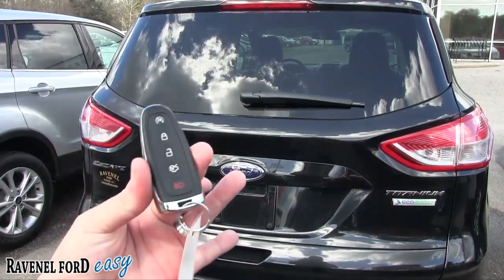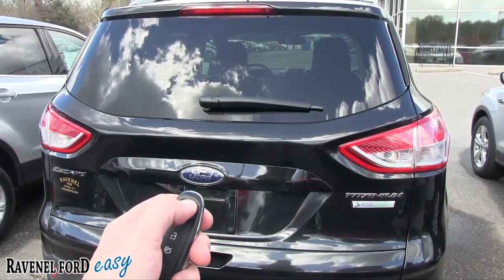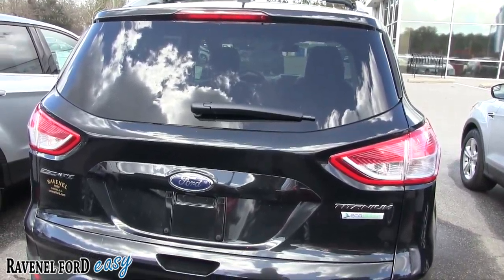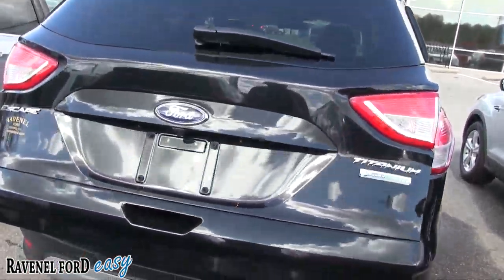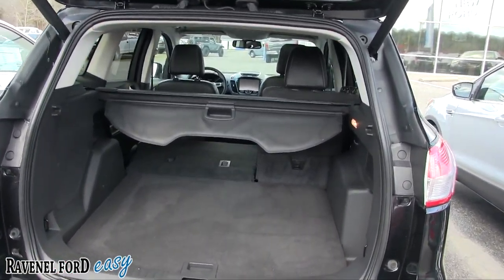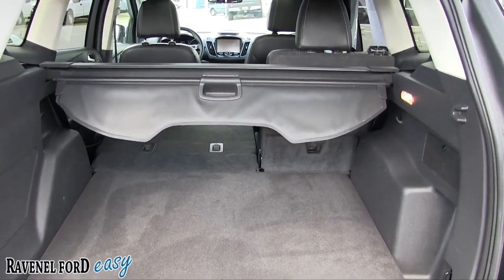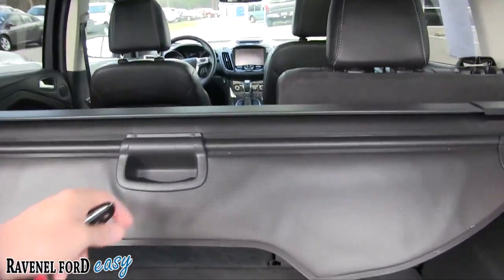Let's go ahead and look at the key. You've got remote start — just hit this twice and it's cranked up, just that simple. Then hit this twice right here and it opens up the power tailgate. Remote start is a nice feature, especially when it's hot or cold outside — you can crank the car up before you hop in.